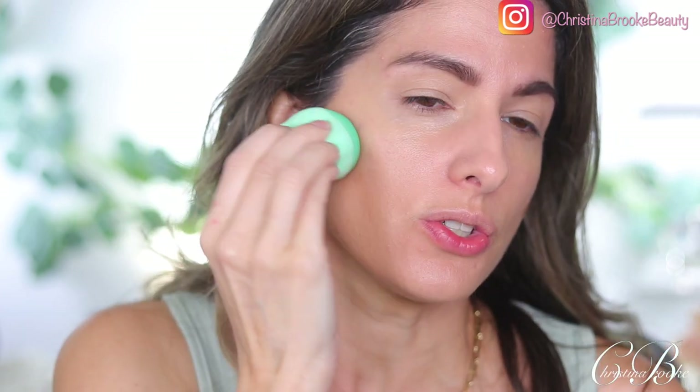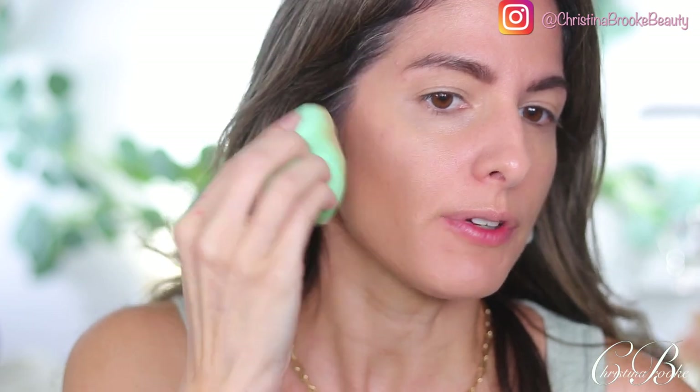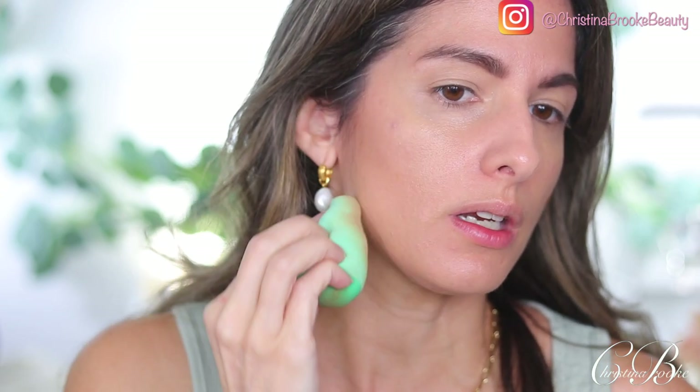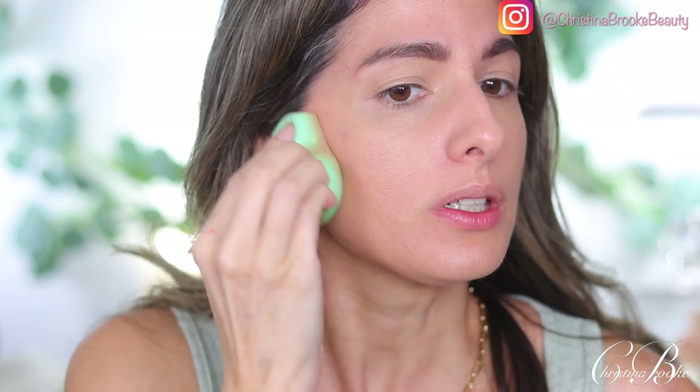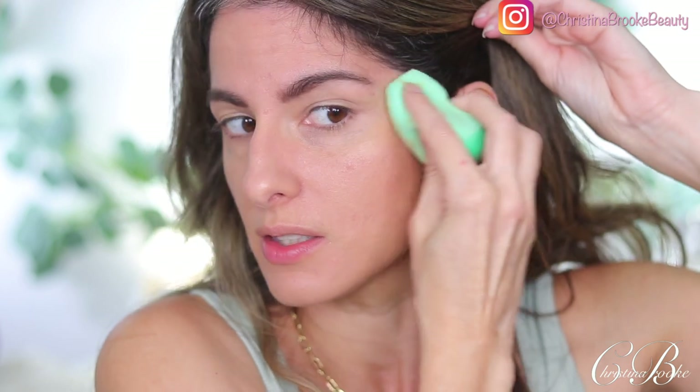Let's see how the sponge works with a cream bronzer. I'm using the Rare Beauty cream bronzer — I typically like a brush with it, not a sponge — but look, it blended out really well. I think this is a really good sponge. Wow, I found a gem at the drugstore — this is a fantastic sponge. Let me finish the makeup and move on to the brows.